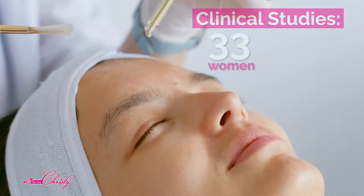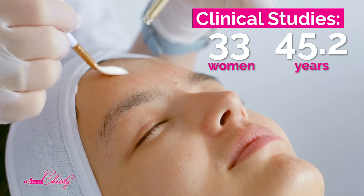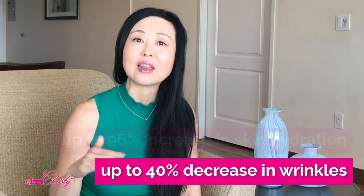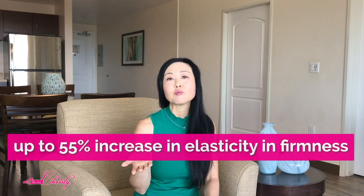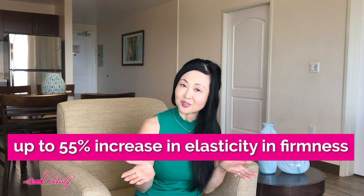One clinical study done over eight weeks included 33 women with an average age of 45.2 years. What the Nano Hyaluronic Acid treatments showed over the course of eight weeks were a decrease of skin wrinkles of up to 40%, an increase of skin hydration of up to 96%, and up to 55% increase in elasticity and firmness of the skin.